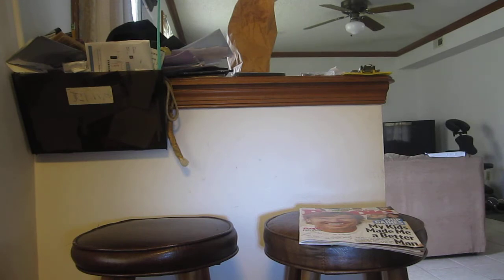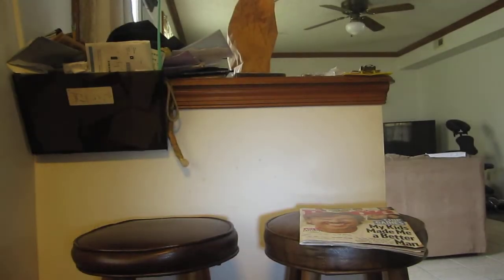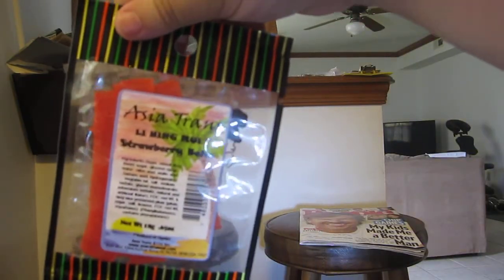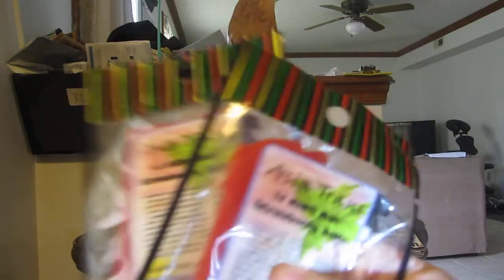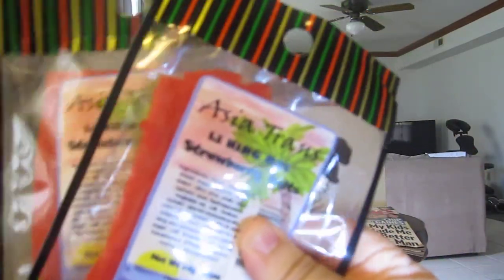Then from another Snack Hawaii order, I had a coupon code for 99 cents and it's still going on. I got these Li Hing Mui — Asian Tran Li Hing Mui strawberry belts. I had these a while ago when I got the Hawaii snack box for a whole year, and I ordered them because they were 99 cents each, so I ordered two.